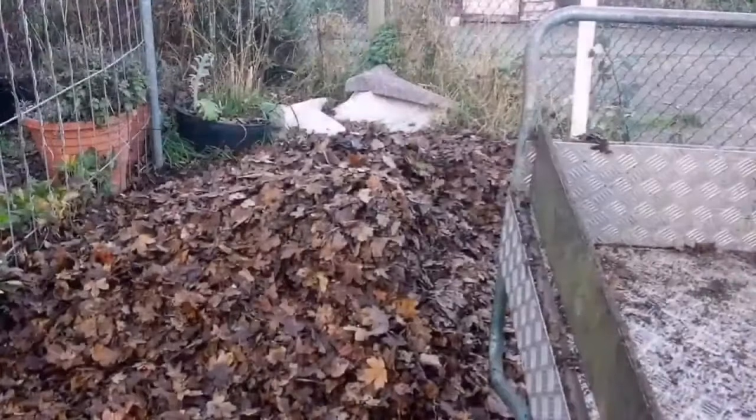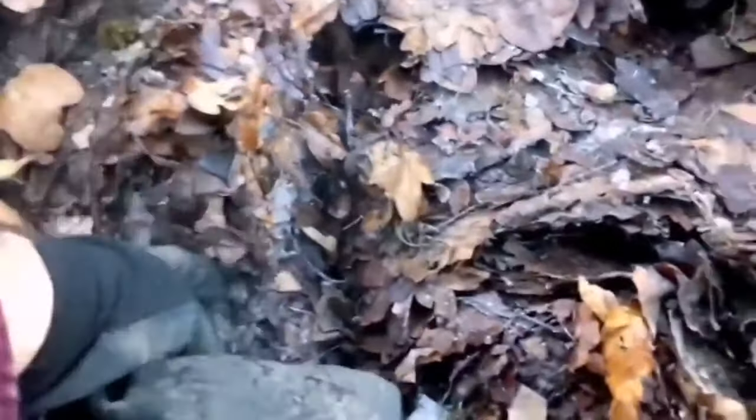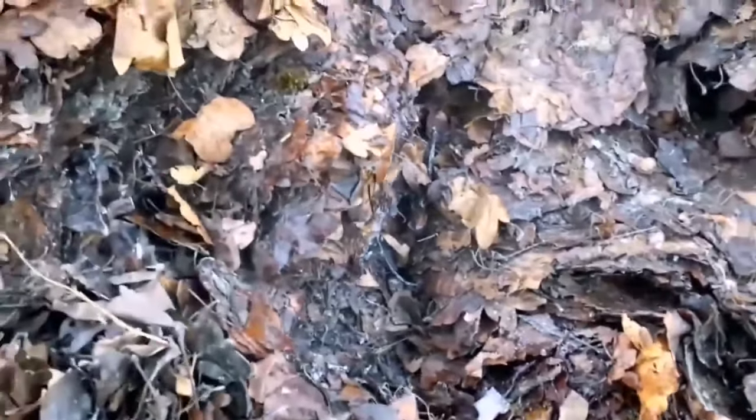This is actually heat. The compost is hot — it's warm. Microbes are really doing their job.